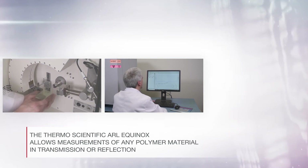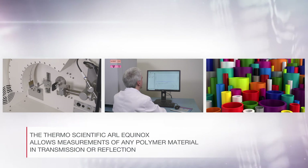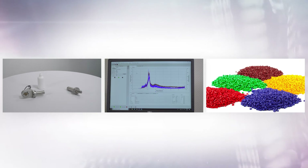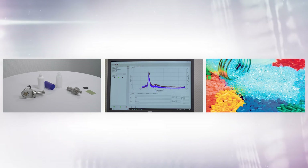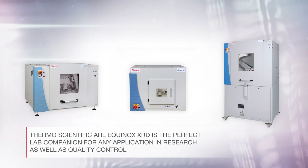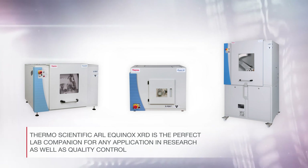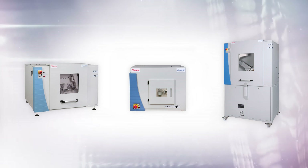The Thermo Scientific ARL Equinox allows measurements of any polymer material in transmission, including capillaries, or reflection. From 3D printing to medical implants and many more, the ARL Equinox yields perfect results. The Thermo Scientific ARL Equinox XRD is the perfect lab companion for any application and research as well as quality control. It enables compliancy in regulated environments with ease.